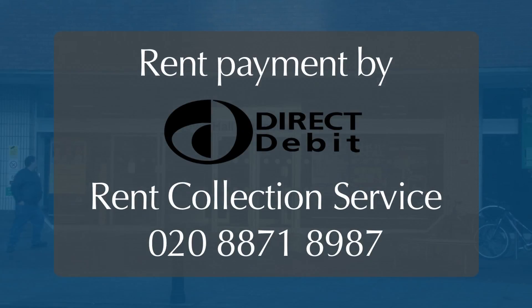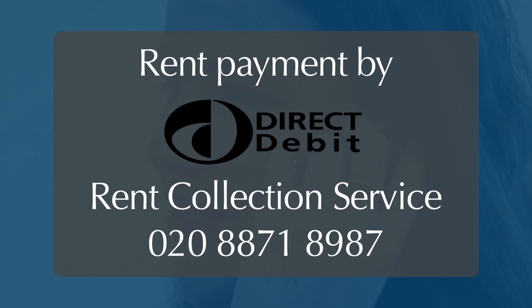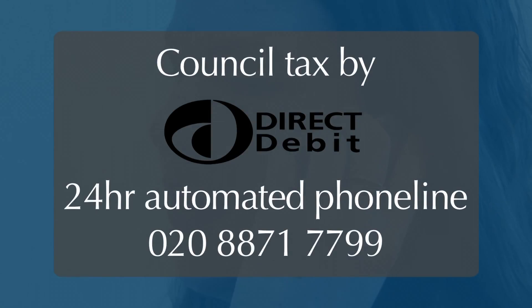To set up a direct debit for your rent payments, contact our Rent Collection Service for a direct debit form which you need to sign and return. To set up a council tax direct debit, use our automated phone line which is open 24 hours a day, 7 days a week. You will have a choice of 5 payment dates.